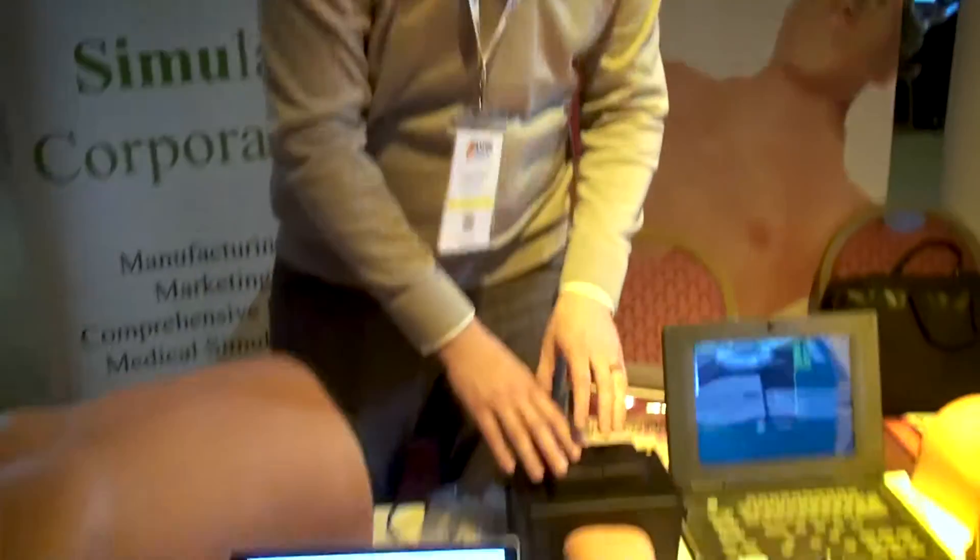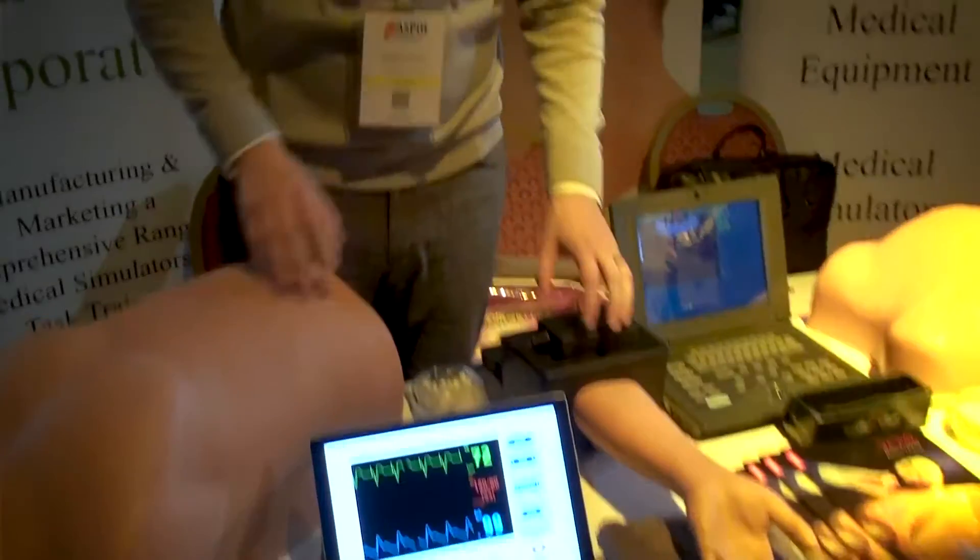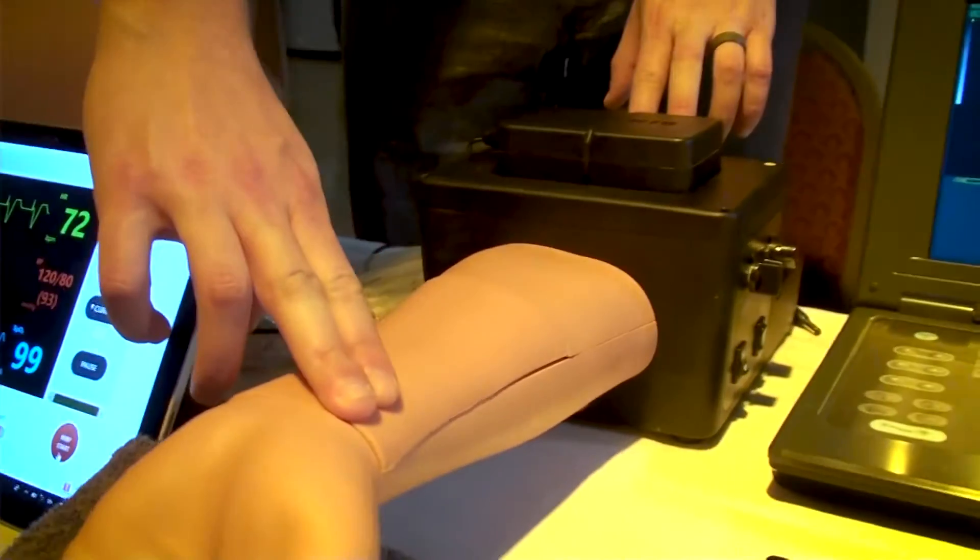What we have out new today is our new arterial line and ABG sampling trainer. This system can create and continue to create an environment for learners, educators, and clinicians to train before doing this on a real patient, so that we reduce errors when doing these procedures. This trainer can be used with ultrasound and we can actually feel our pulse on our radial artery catheterization.